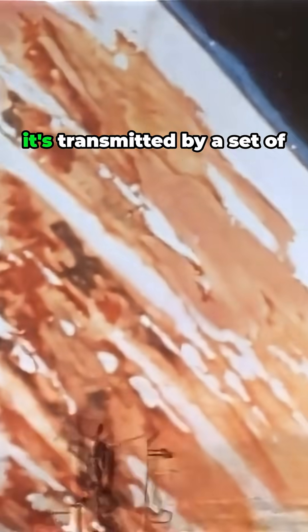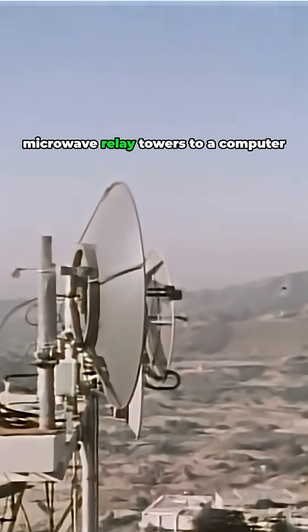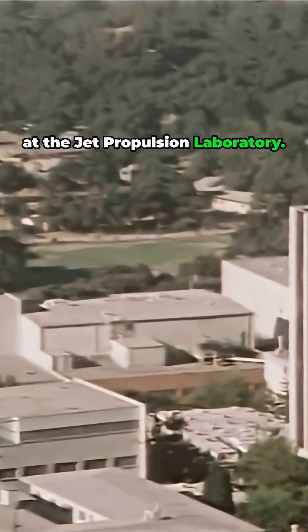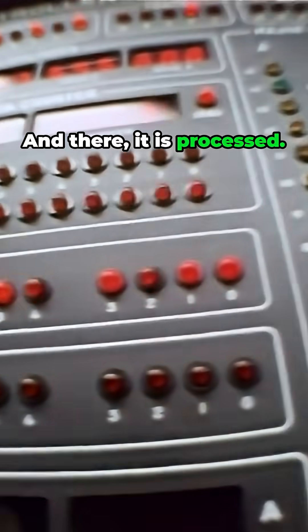There, it's transmitted by a set of microwave relay towers to a computer at the Jet Propulsion Laboratory. And there, it is processed.